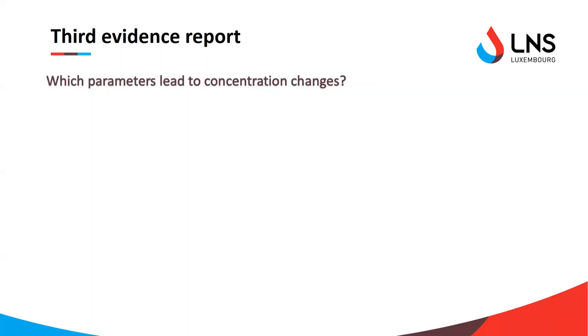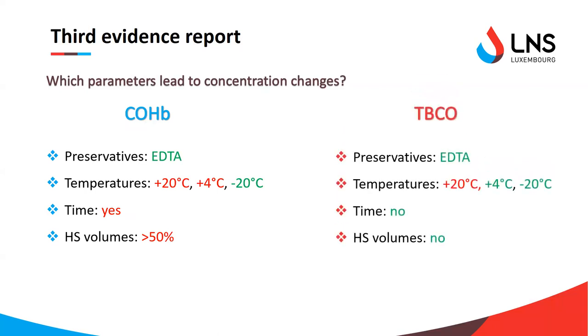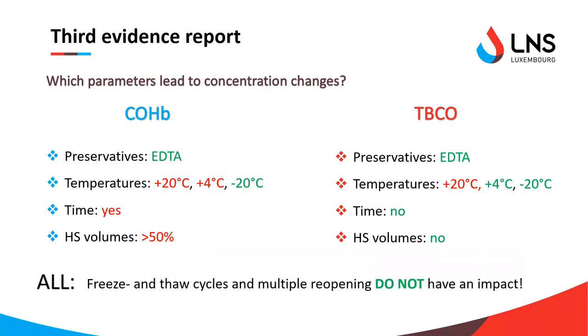Results showed that for COHb, concentrations were only stable when preserved with EDTA, stored in the freezer, and with a filled blood tube — minimizing the air volume — however, concentrations changed over time. For TBCO, concentrations were generally stable over time and showed stability when preserved with EDTA and stored in the fridge or freezer, regardless of whether the blood tube was filled or not. Importantly, for both biomarkers, neither freeze-thaw cycles nor multiple reopening of tubes had an impact on concentration.